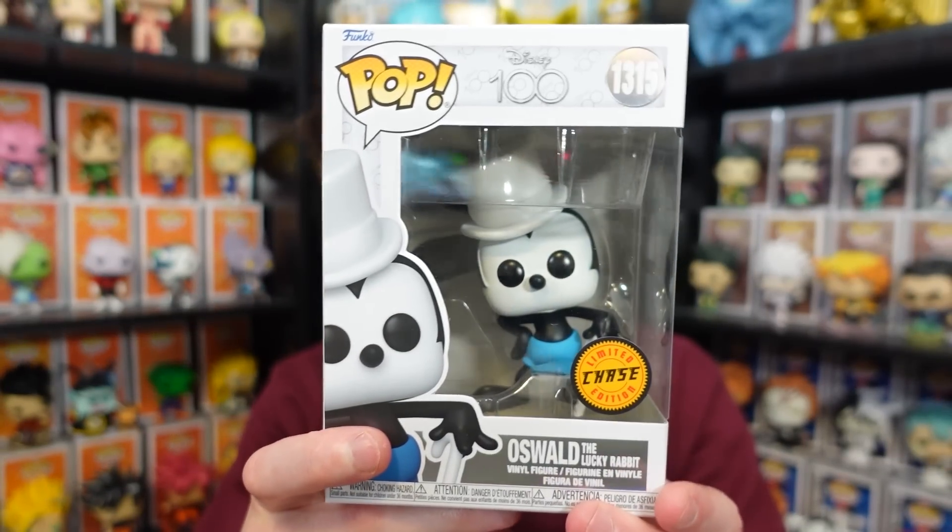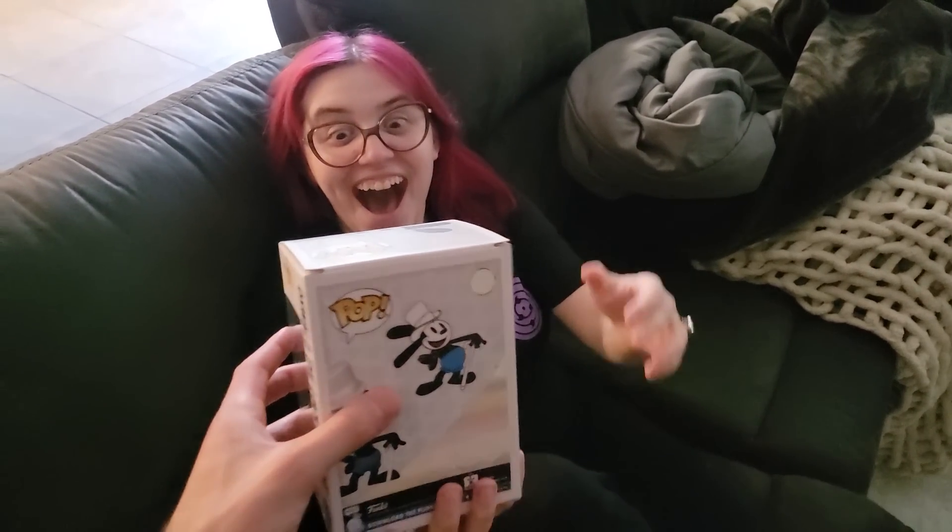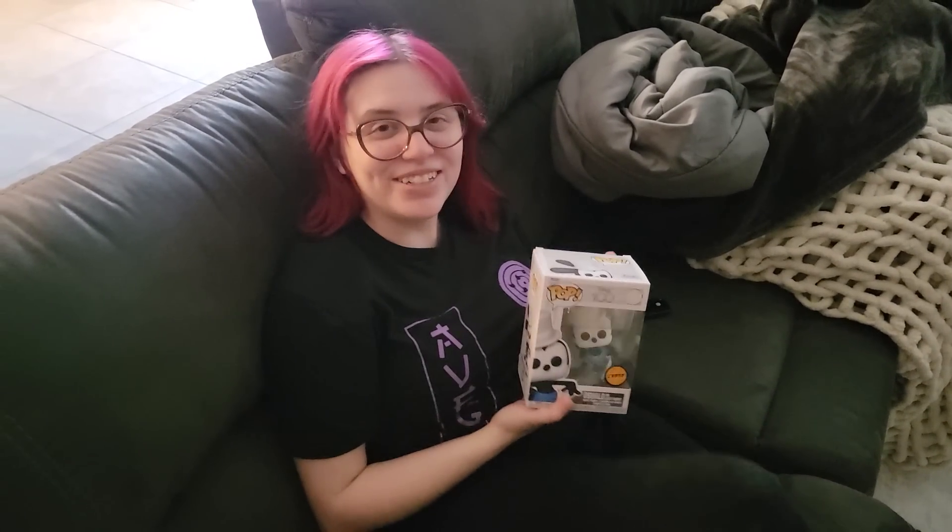We also got this one for Bailey because she's been eyeing it for a while and she's been very unlucky trying to do chase roulettes. We got the Oswald the Rabbit Chase — she really wanted this one. For fun, let's go downstairs and give it to Bailey and catch her reaction on camera. [downstairs] Why do you look like that? You already proposed — what else could you do? This is better? Maybe. I hope not, honestly. The ring was expensive.